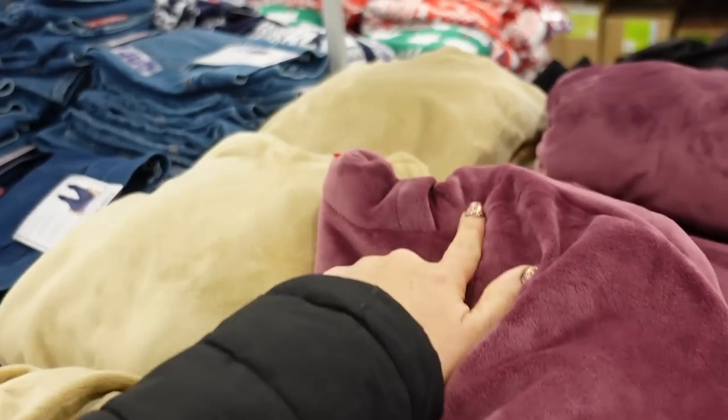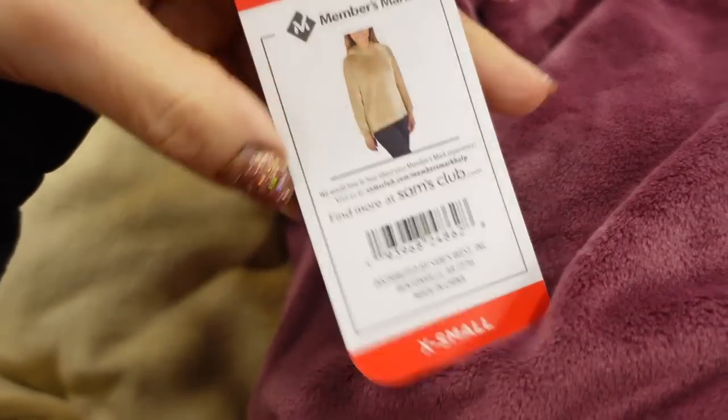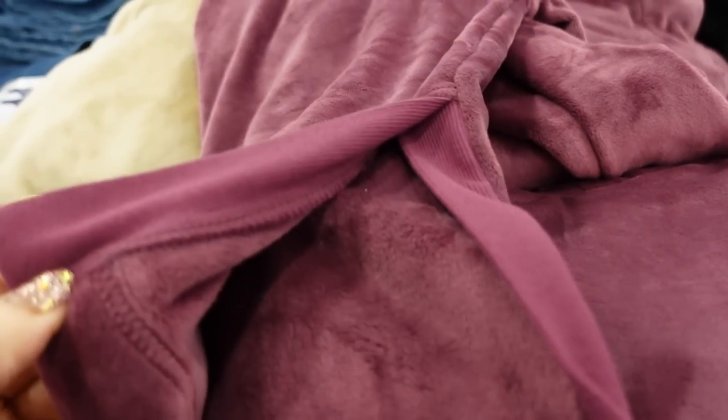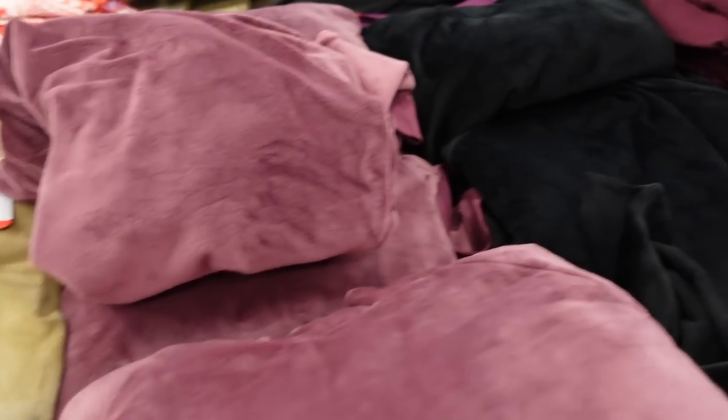And black plush hooded sweatshirts from Members Mark. These have that wrap style front — that's what it looks like on. You do have some coverage in the back, there's a little slit on the side with the ribbing, in this burgundy color.